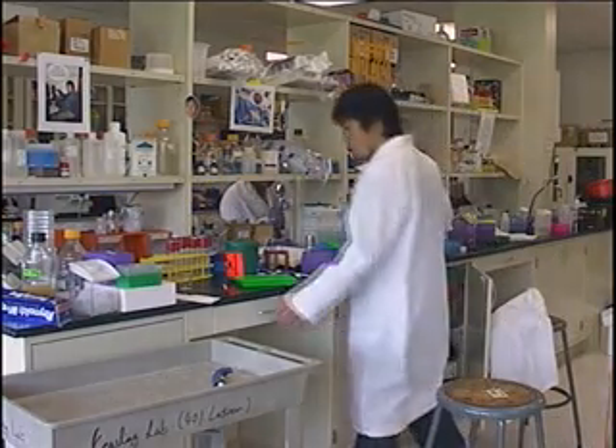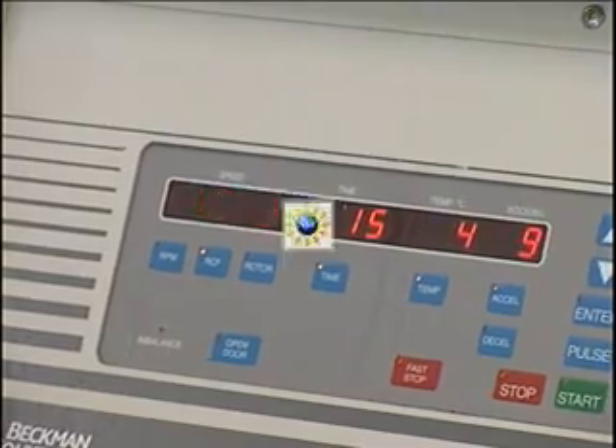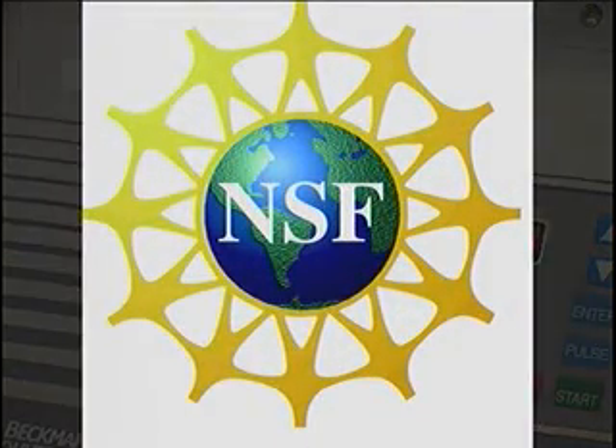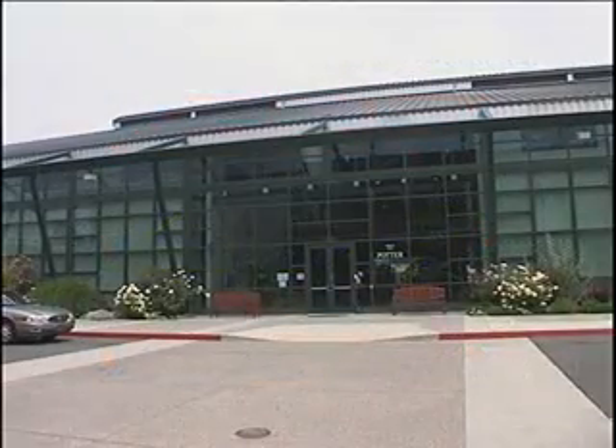Synthetic biologists are striving towards that goal, and their efforts recently received a boost in the form of a five-year, $16 million grant from the National Science Foundation to establish the Synthetic Biology Engineering Research Center, or SYNBURC, at the University of California, Berkeley.